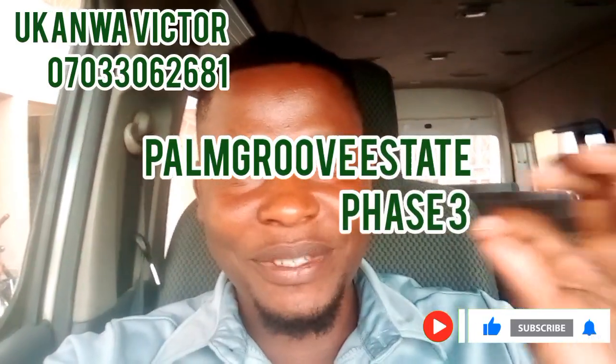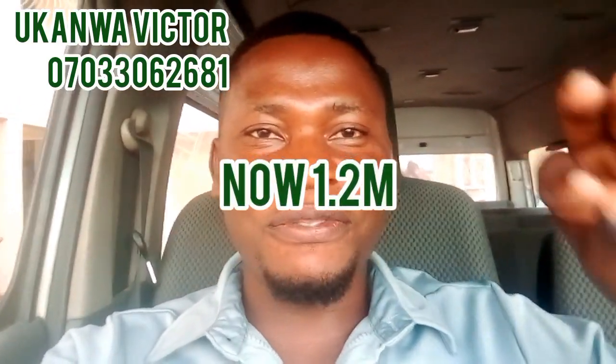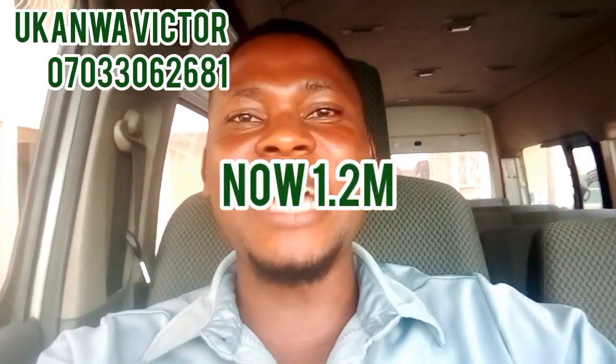Alright guys, it's all about our Palm Grove Estate. Today I'm taking you to site so that you see the new development in Palm Grove Estate. When we started selling, we started selling at 500,000, then from 500,000 to 650,000, from 650,000 to 950,000, but right now we are selling at the rate of 1.2 million.